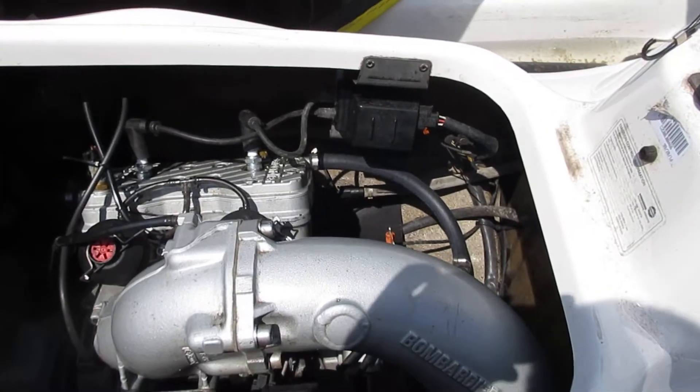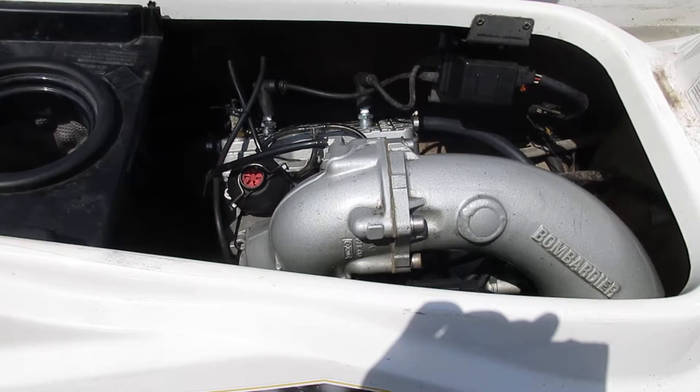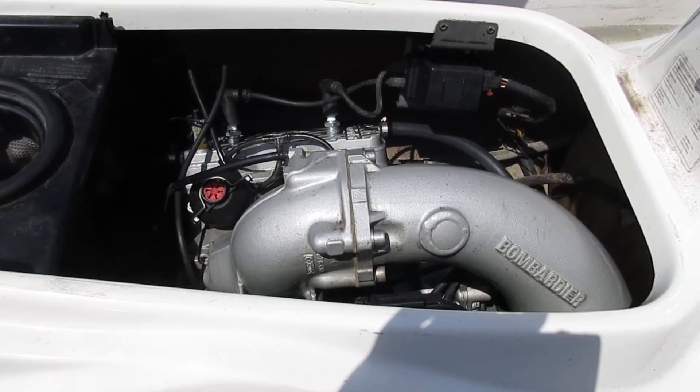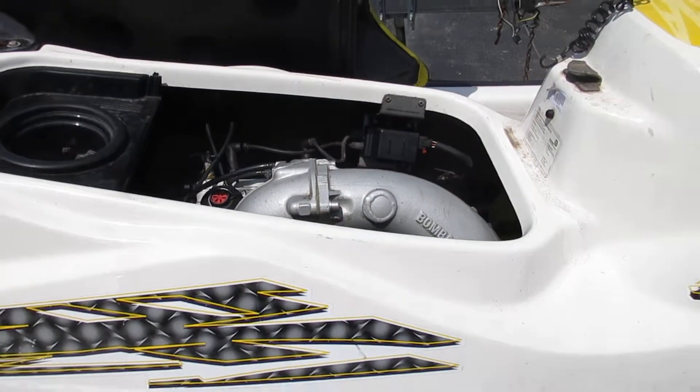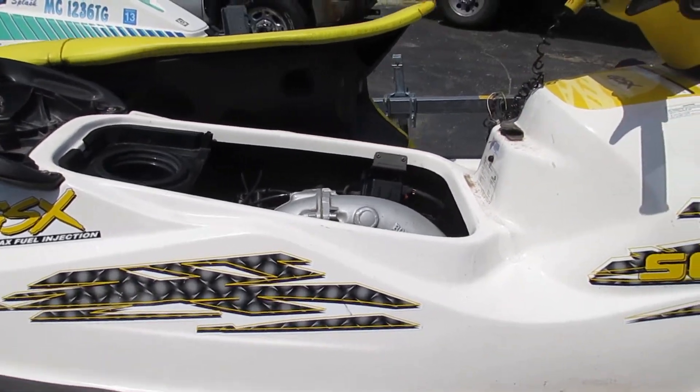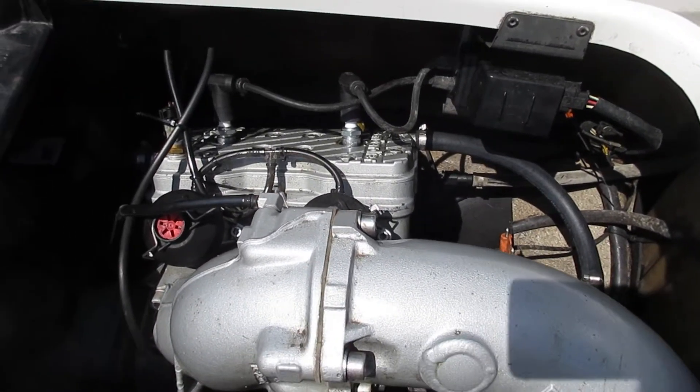That's how long I want to run it for because, like I said, it does have a rod knock and it hasn't broke the case yet, I don't think — but we'll get it apart and find out.